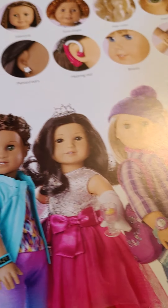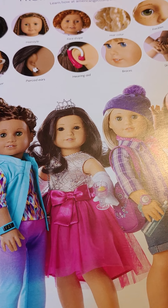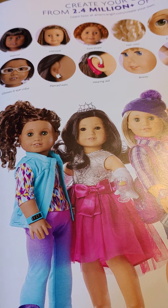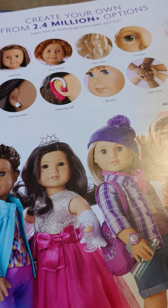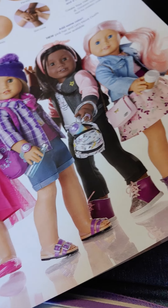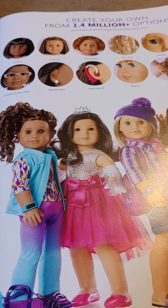On this page we have a Create Your Own doll. You can change the skin color, the eye color, the hair color, hairstyle. You can have hearing aids, earrings, glasses. You can really customize them and make them the way you want — they're really cool. You can even have pink hair now. These are all the outfits you can get, and you can also get accessories. They come with accessories too.